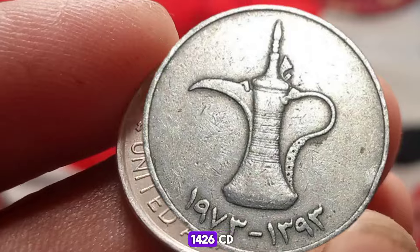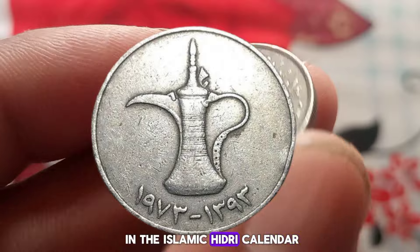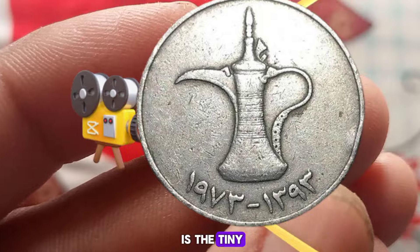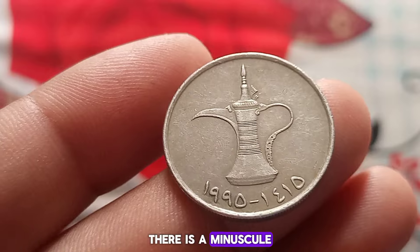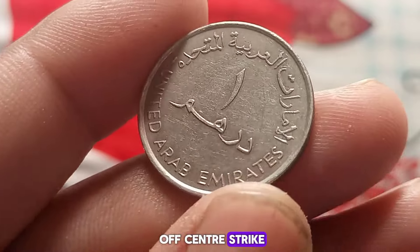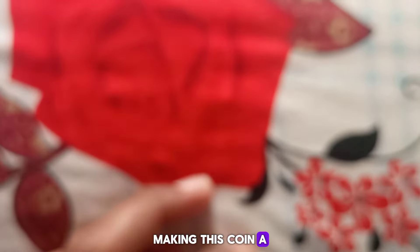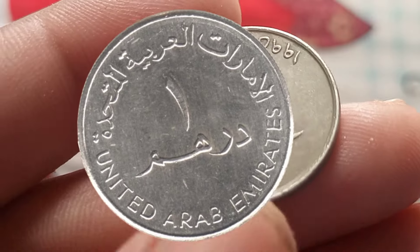But it's what's hidden beneath the surface that makes this coin priceless. Flip it over and you'll see the year 1426 AH, which corresponds to 2005 in the Islamic Hijri calendar. But what makes this coin truly special is the tiny minting error that occurred during its production. Can you see this? There is a minuscule misalignment of the die during the minting process, resulting in a slight off-center strike.